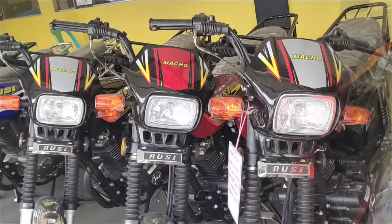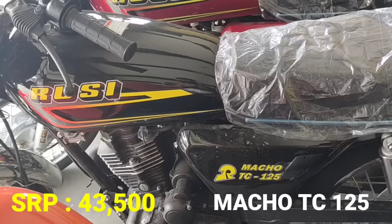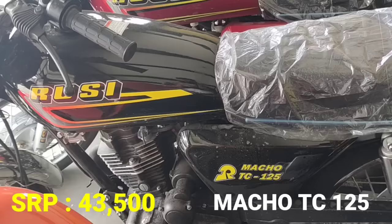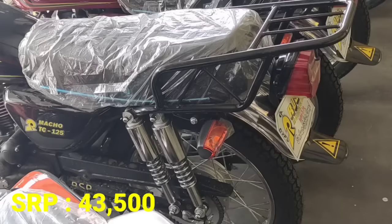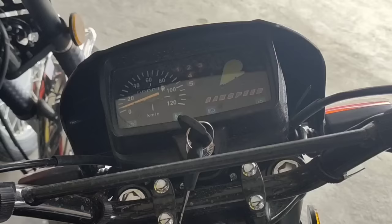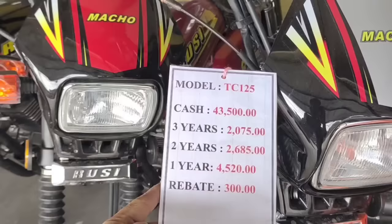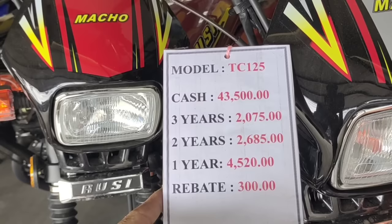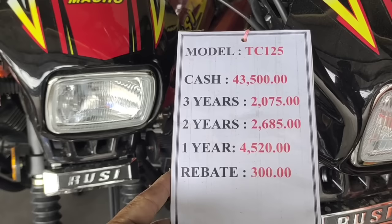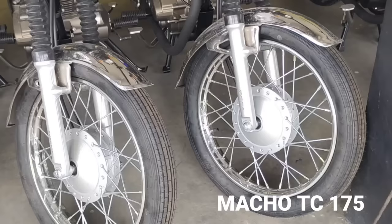Kung gusto nyo lang po ng business motorcycle, ito naman po ang kanilang Macho Tricycle series. Itong ating Macho TC 125, SRP 43,500. Kita nyo kung gaano ka-affordable ito — 125cc, pang business, pang tricycle, pang grab, pang service, pang daily. 43,500 po. May mga color choices tayo: black at red. Yan po yung ating meter panel — analog yan. Cash natin P43,500. Para sa 3 years, P2,075. At 2 years naman P2,685. Rebate 300 pesos.